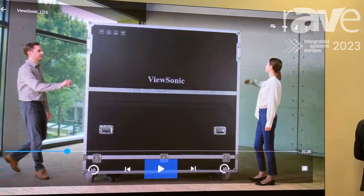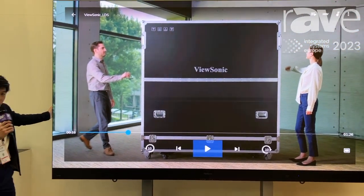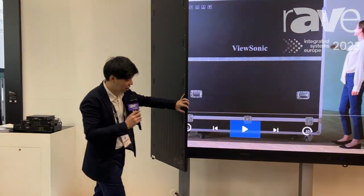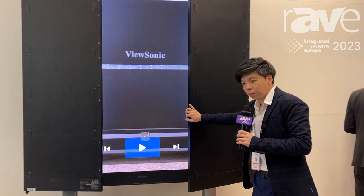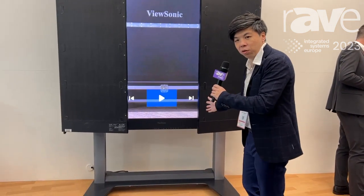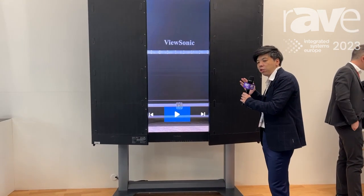The most unique feature of this mobile solution is that it's foldable like this. So it can be folded from the two wings. When it's folded, the whole dimension is very, very small, which makes it easy for the customer to move this product into the elevator.